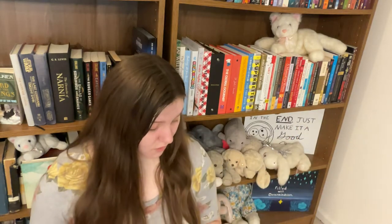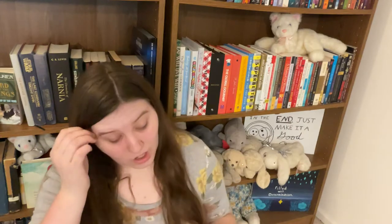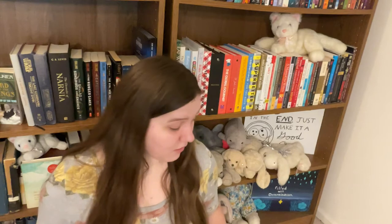I wanted to show you my library book sale haul. A library book sale is when a library is getting rid of extra books — books taken out of circulation that are too damaged, or books donated to them that they don't want to put in circulation. All the funds from the sale go to support the library, and because there are a lot of books, they're really cheap — you can find good finds for pennies on the dollar.